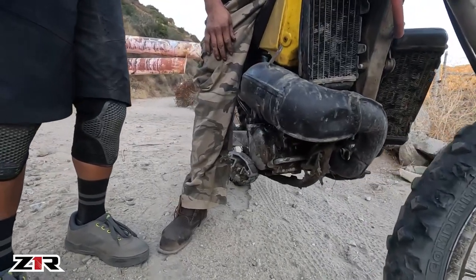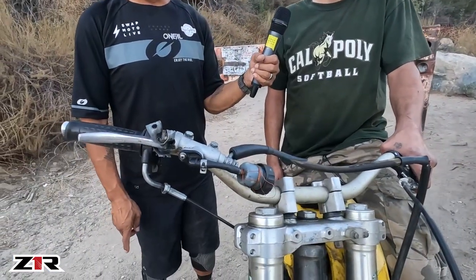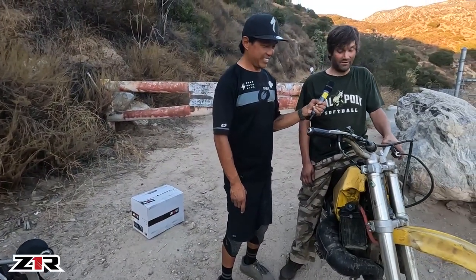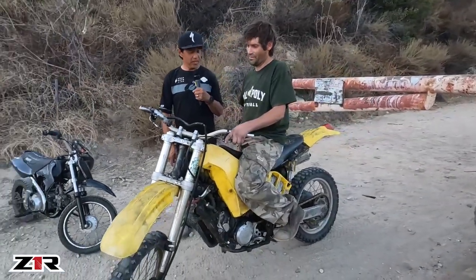The exhaust fit perfectly — he only had to cut it a little, which is amazing. And this is a rear brake master cylinder being used for the front brake — it's a foot pedal brake. How does she run? Very good, surprisingly good. Going from a 250 down to a 200, I thought it would be slow, but no, it's actually faster. She's a runner.